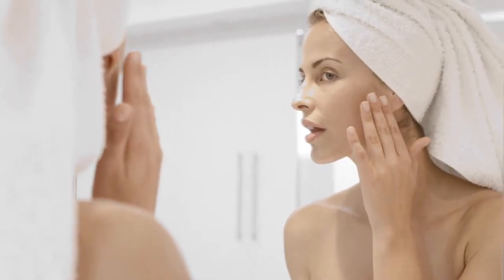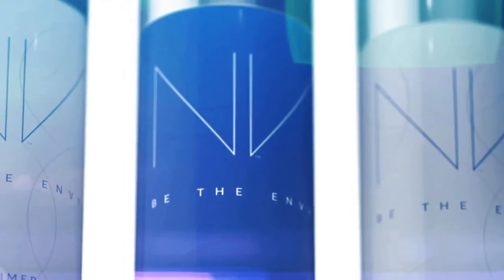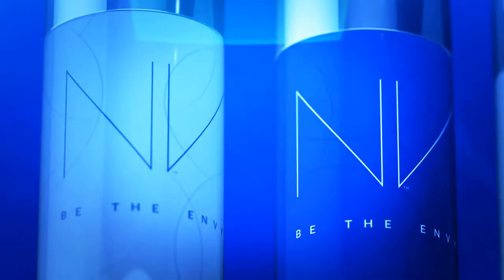A youthful look that expresses the age you feel, not the years you've lived. Introducing Envy by Jeunesse, our BB Perfecting Mist Foundation.